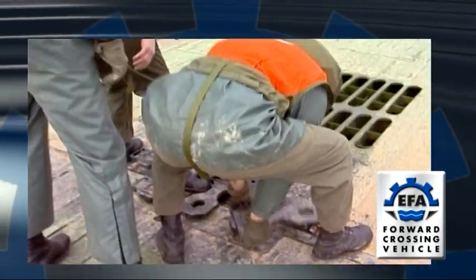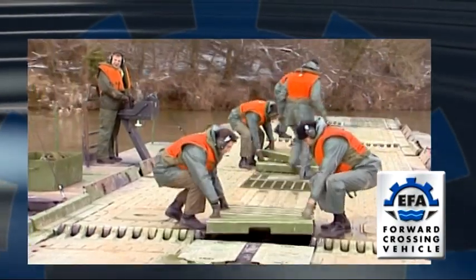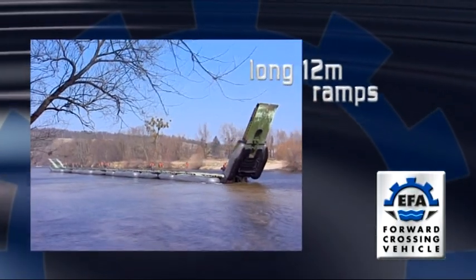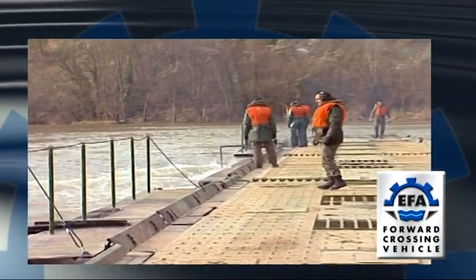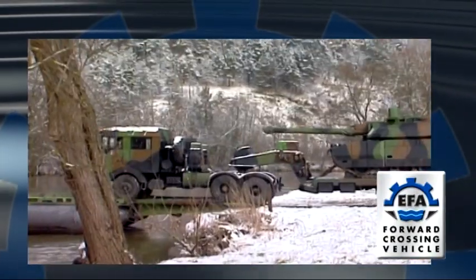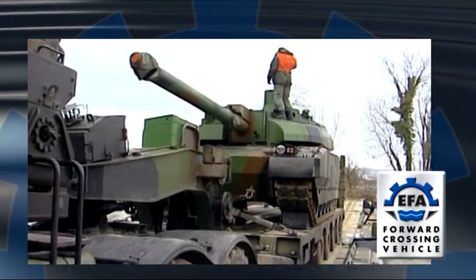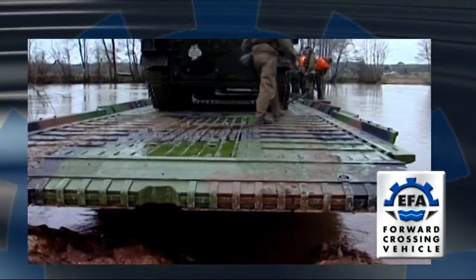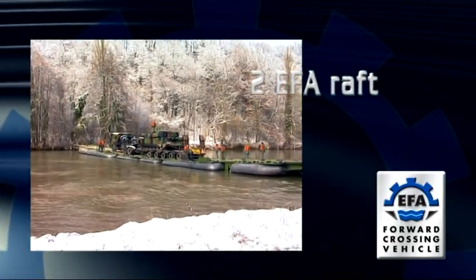Frequently, when embarking or disembarking via an unstable bank, the longest possible ramp is the most effective. Those on the EFA, 12 metres long, are perfect for the job. If the loading capacity of one EFA is inadequate, long, heavy or unstable vehicles, even complete structural elements can be transported on a raft of two EFAs.